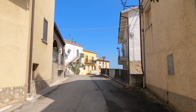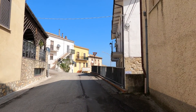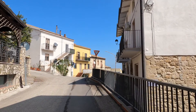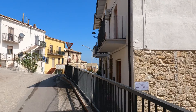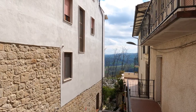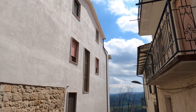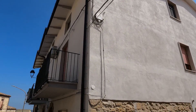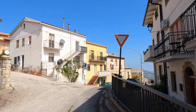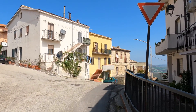We're back in Molise, just over the border from the south of Abruzzo. We're in the one of Molise called Campobasso, and it's a rather nice day.